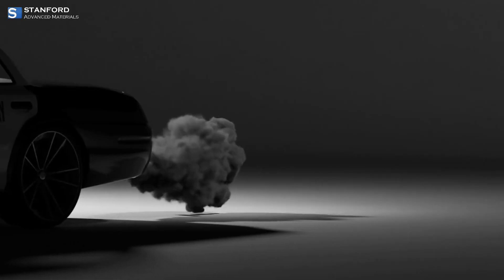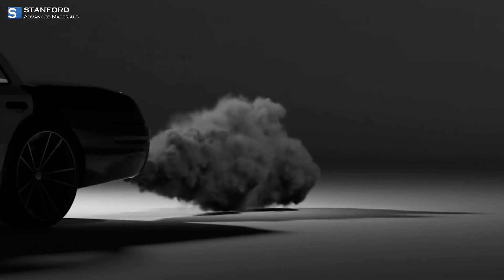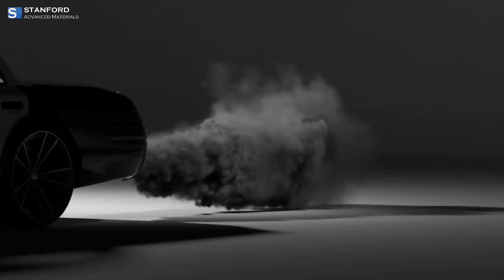Palladium's most critical application is in catalytic converters for cars, where it helps convert up to 90% of harmful exhaust gases into less harmful substances.